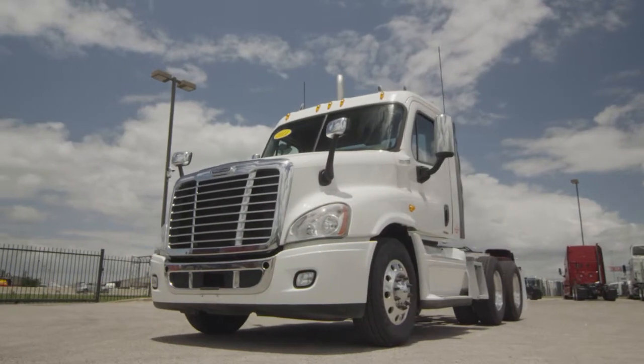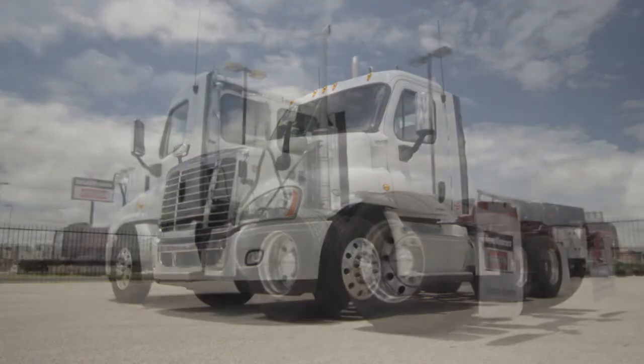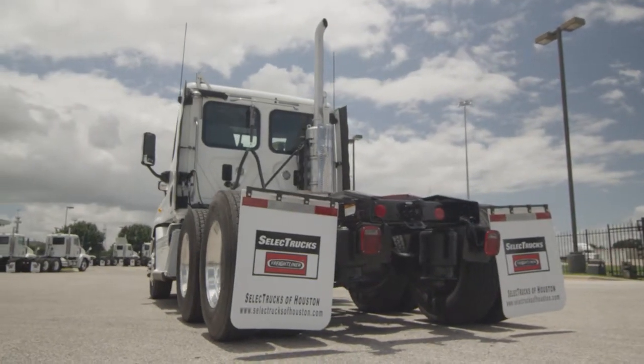12,000-pound front axle, 40,000-pound rear axle, air ride suspension, air slide fifth wheel, dual 80-gallon fuel tanks, six brand-new aluminum rims, and 10 brand-new virgin 22.5-inch Michelin tires.